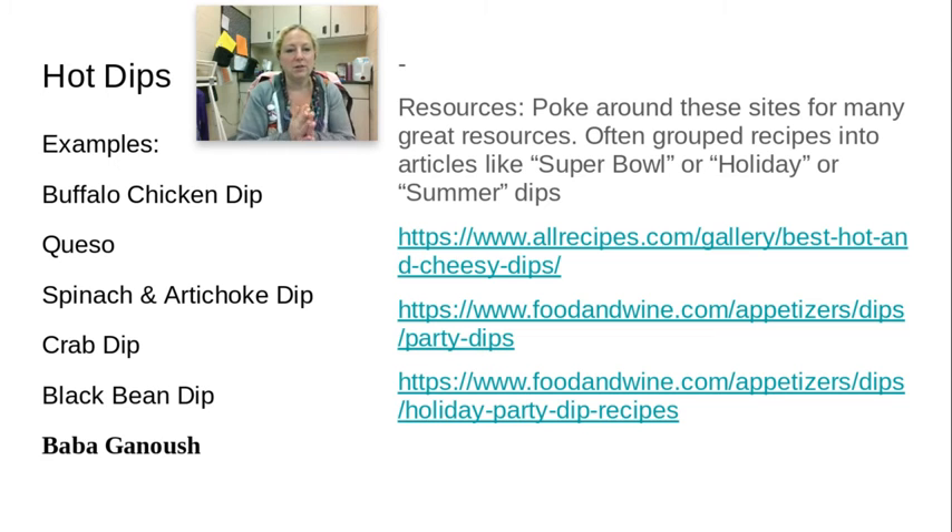You may see hot dips on menus or maybe you make them at home. Buffalo chicken dip is one of my favorites to make. There's also queso dip, with a lot of variations and ways to make it. Spinach and artichoke dip as well — that can actually be both hot or cold. You can also see seafood added, like hot crab dip or shrimp, black bean dip, or vegetarian options. Baba ganoush is also a hot dip.